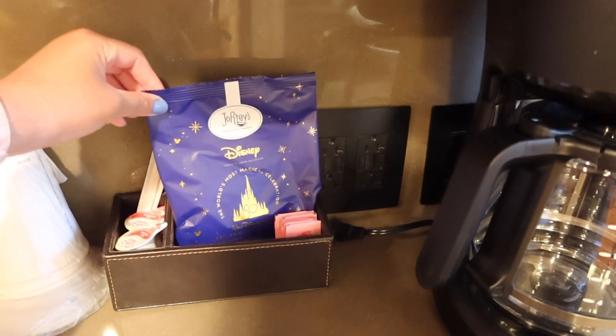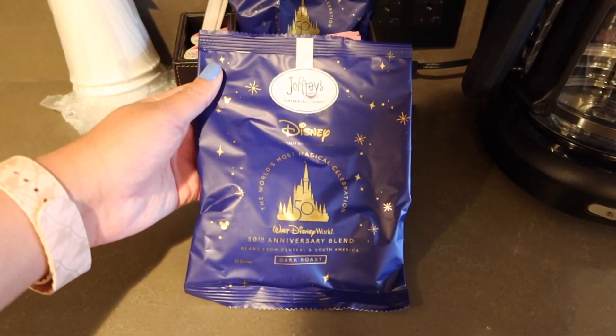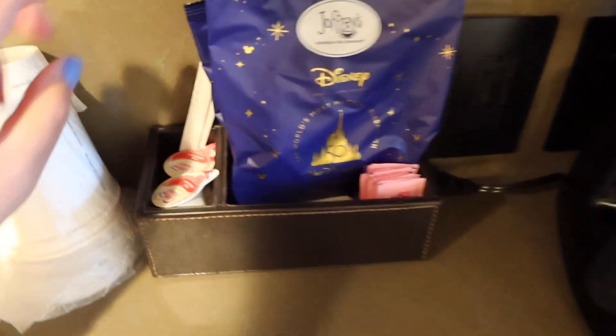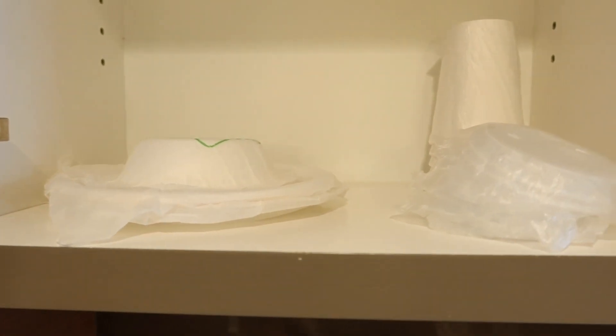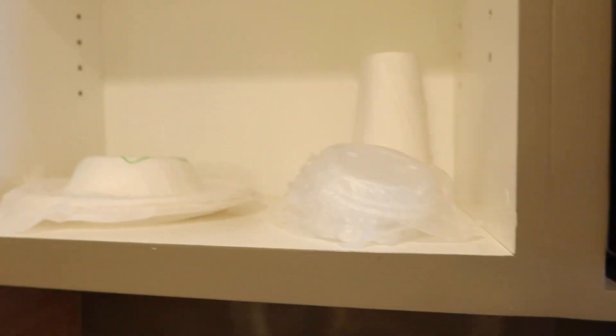It also comes with Joffrey's coffee — right now they're putting the 50th Anniversary packs in the rooms — and if you ever need more, all you have to do is ask. In here we also have sugar, cream, paper cups, and paper towels. Up in this cupboard we have our ice bucket, disposable plates, and disposable cups with lids, which I love — so you can take your drinks to go.